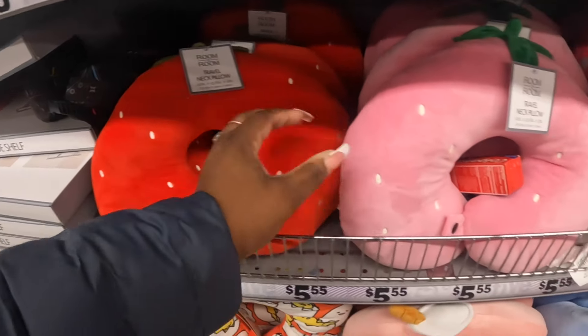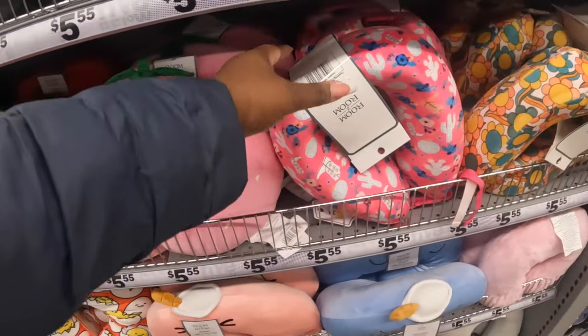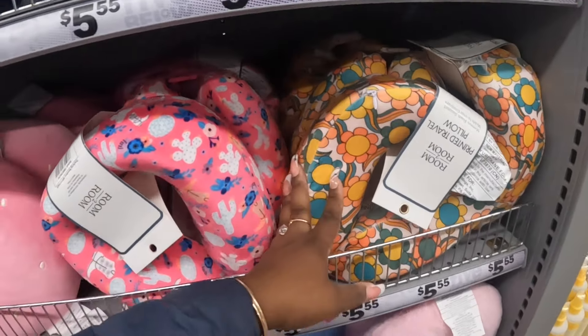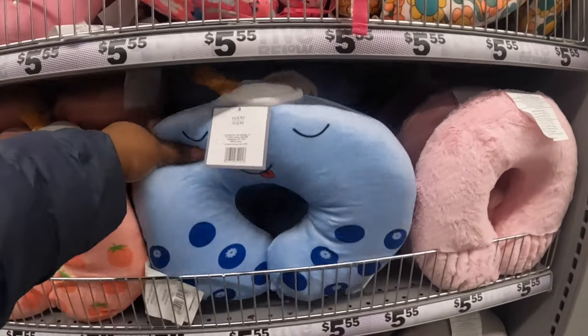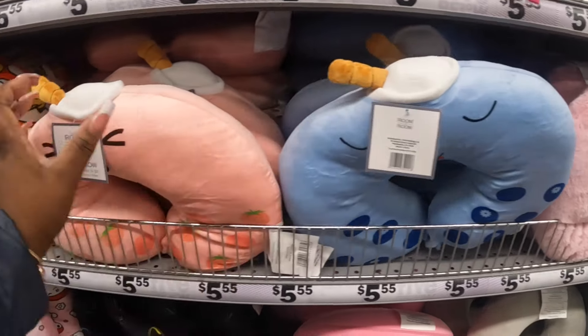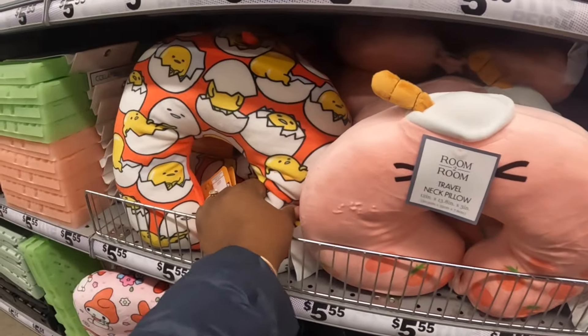Strawberry neck pillow. Pink strawberry, the cactus, the cow boot, and then this one is groovy - I think Raleigh got her groovy set from here. It's a little art set. And then here's the boba tea peach.